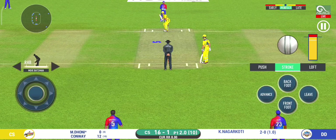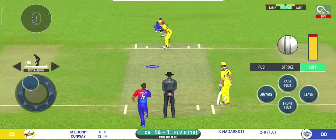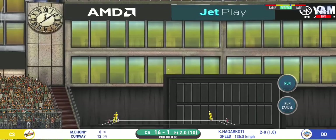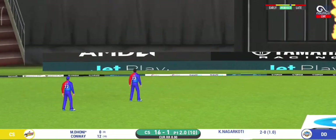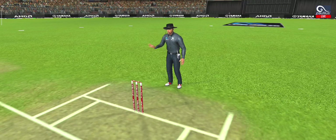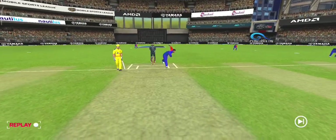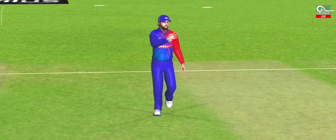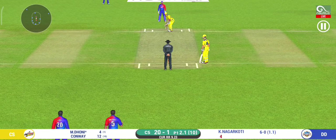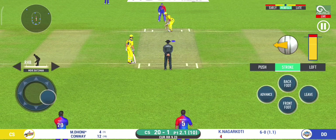Batsman getting ready to face his first ball. That is in the air and in the gap as well, goes for four. That was a pretty ordinary delivery — got what it deserved. He is arguably one of the best hitters in world cricket.